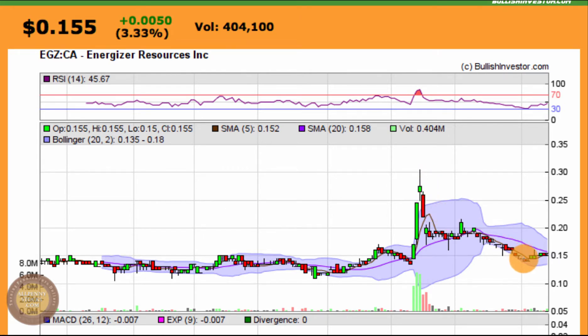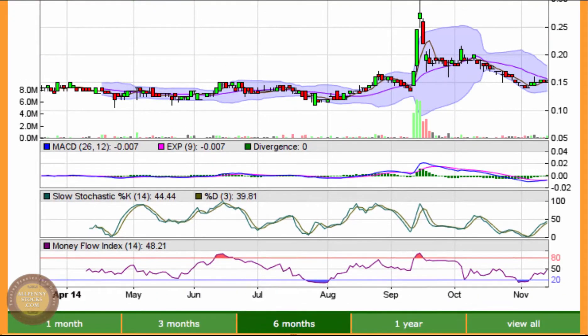It immediately fell back down near that support again, dipped a skosh below it, and now it's sitting on the top side of support at 15 cents. We just want to pay attention and see if it's going to try and put together another push, or if it's going to come back down and test the bottom around 11 to 12 cents again.